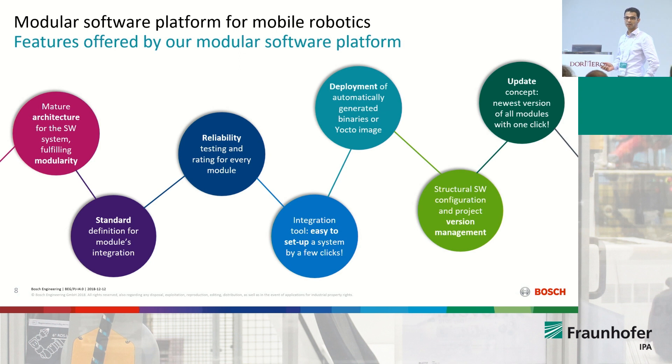For example, we have an automated toolchain that can directly create an automatic Yocto image on the target PC. Creating a Yocto image can take many months if you want to do it by yourself every time. Another topic is software management — how to manage repositories, how to manage versioning of the software. These are processes that make full sense to be considered from the very beginning and to follow a standard. Finally, the update concept: every single module in our platform can be updated by a few clicks.